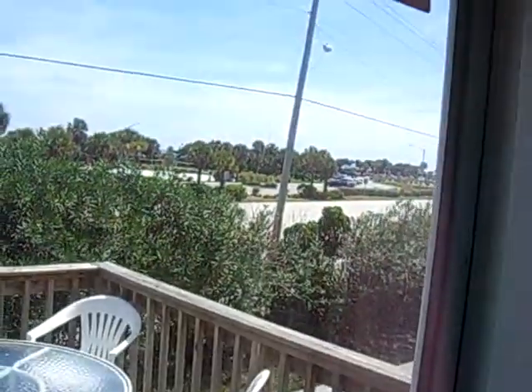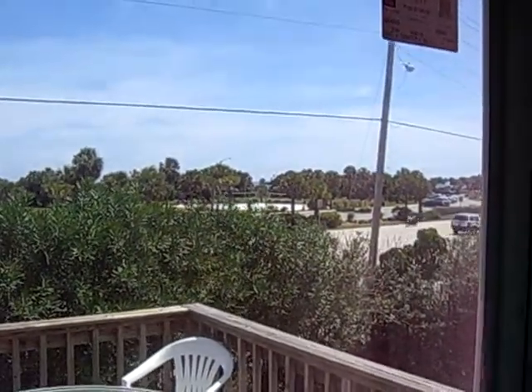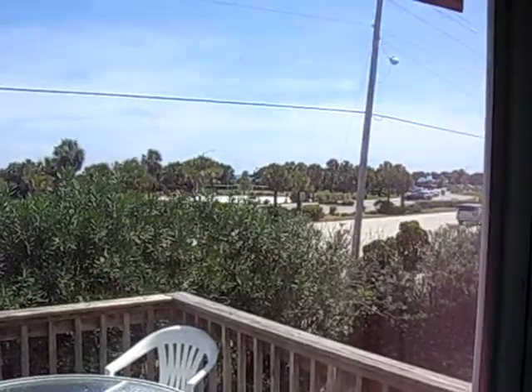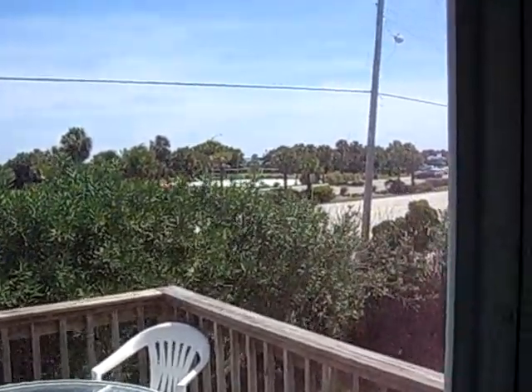It's going to probably get a little loud. Right up there — I don't know if you can see it — but right where I'm pointing is volleyball courts.